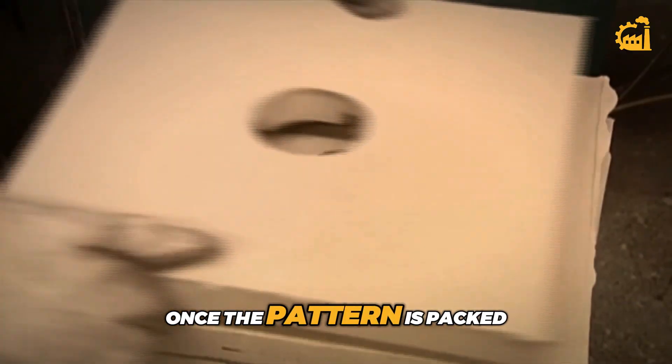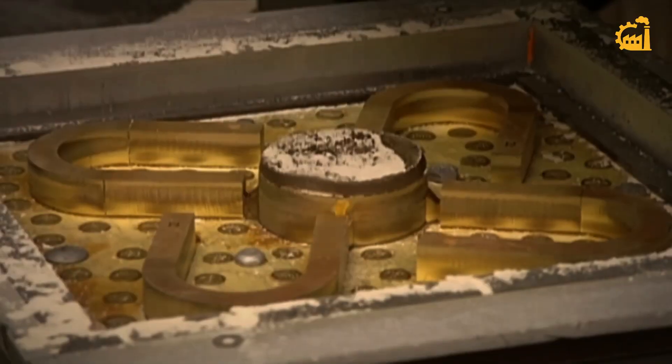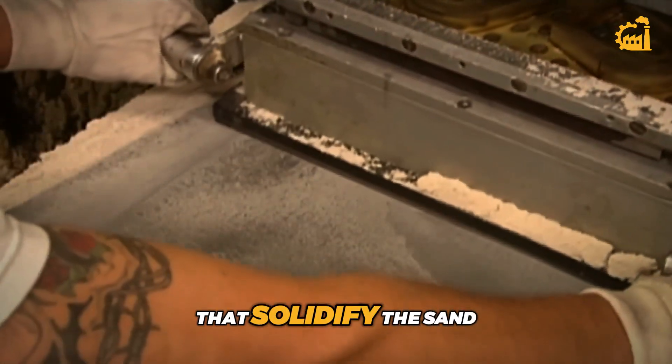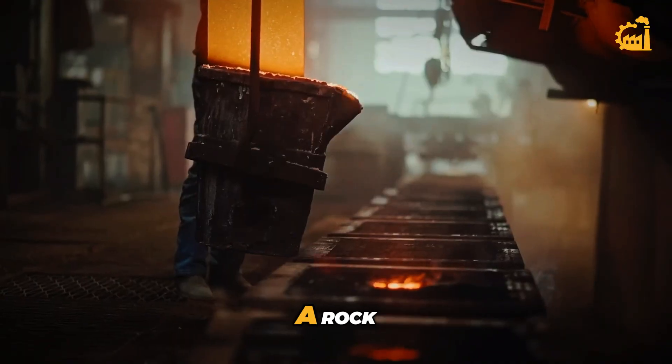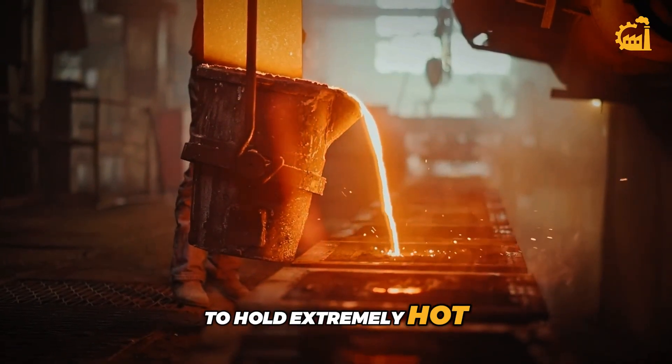Once the pattern is packed, it's removed, leaving behind a hollow cavity in the shape of the magnet. Then the mold is hardened by pumping in special gases that solidify the sand in just a few seconds. What you're left with is a rock-solid sand mold that's ready to hold extremely hot, melted metal.